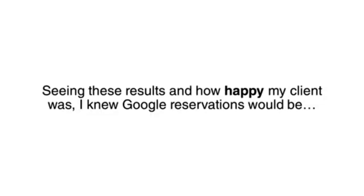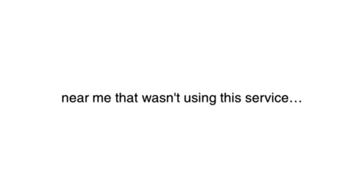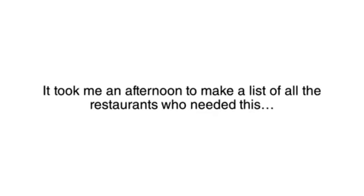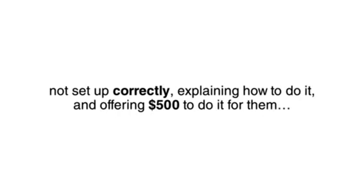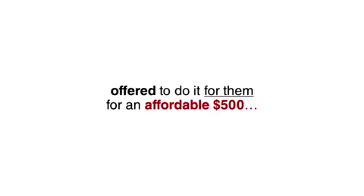Seeing these results and how happy my client was, I knew Google Reservations would be a hit with other restaurants. So I took to Google, searching for every restaurant near me that wasn't using this new service. As expected, the vast majority of restaurants were not using this system and were missing out on potential reservations from Google. It took me an afternoon to make a list, and the next day I sent each one an email pointing out that they were not set up correctly, explaining how to do it, and offering $500 to do it for them.